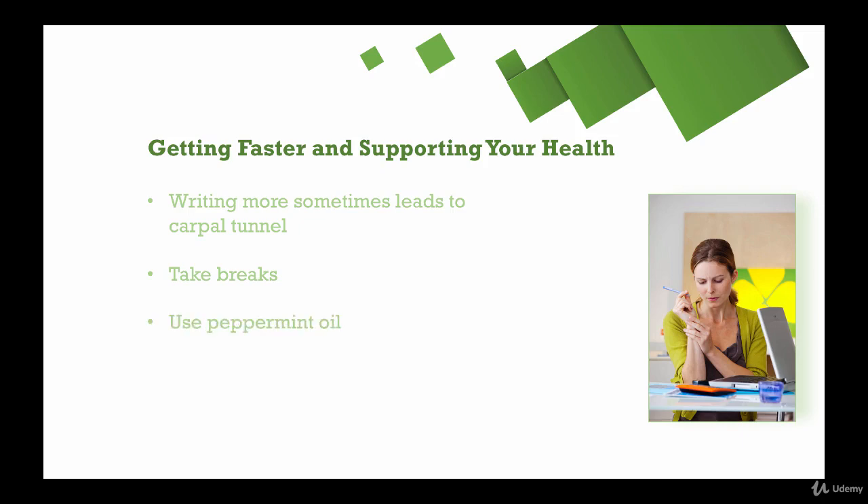Another tool that's worked really well for me for carpal tunnel is peppermint oil. I use peppermint oil for so many different things — it's an essential oil that's been really key for helping me prevent headaches and stay focused and feel energized. I use a rollable peppermint oil on my temples, and I will also use it directly on my wrist if it starts to act up, which tends to happen on Thursdays and Fridays when I've been writing all week.